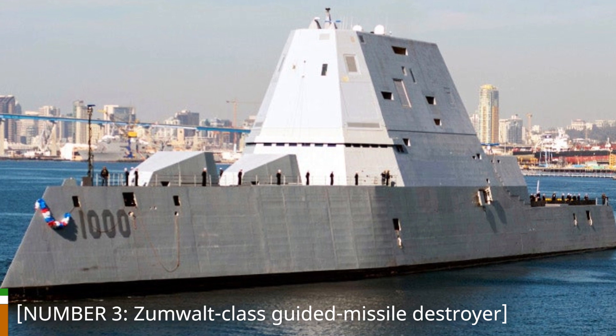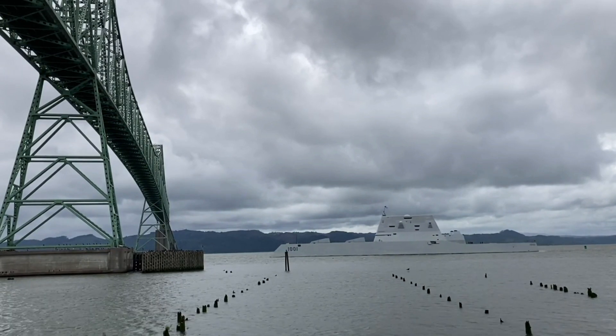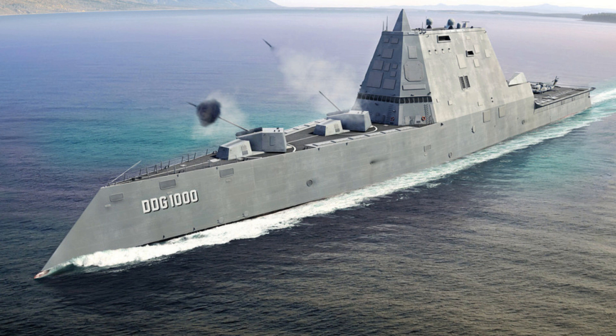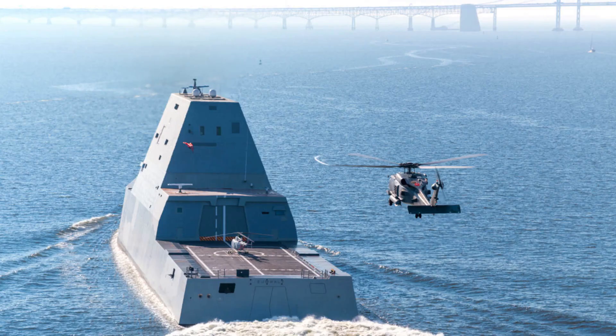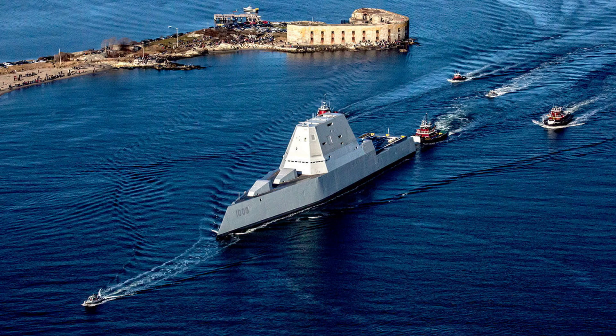Number 3: Zumwalt-class Guided Missile Destroyer. At number 3, we have the Zumwalt-class Guided Missile Destroyer from the United States. These futuristic destroyers feature a stealthy design, reducing their radar signature. With advanced weaponry, including long-range precision guns, vertical launch systems, and an integrated power system, they introduce a new era of naval warfare capabilities. The Zumwalt-class destroyers are equipped with the advanced gun system, which can launch guided projectiles for land-attack missions. They also carry an array of anti-ship and anti-air missiles, providing a versatile offensive and defensive capability.